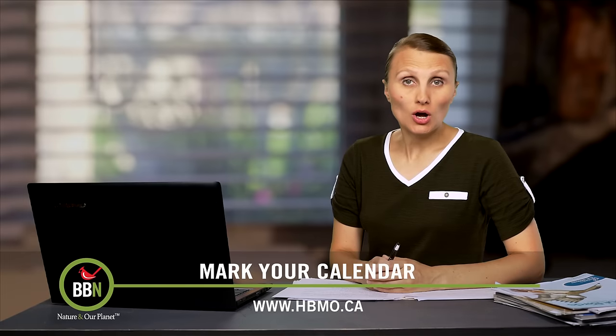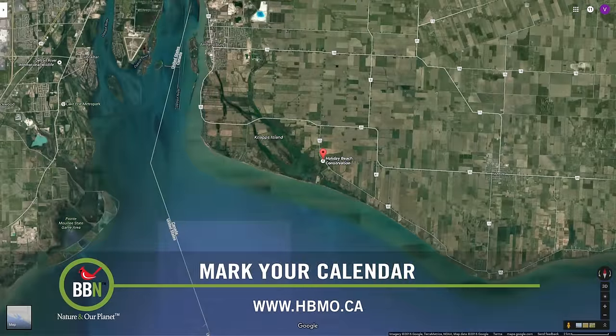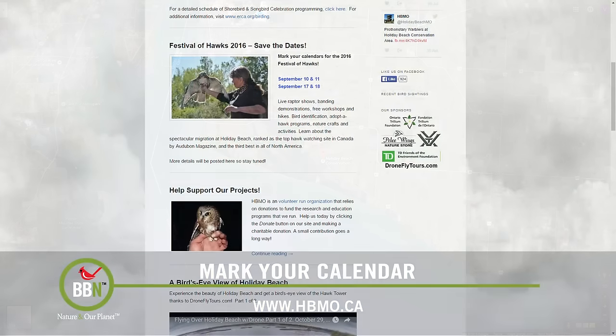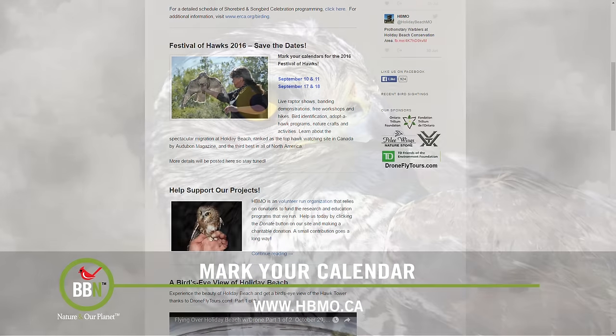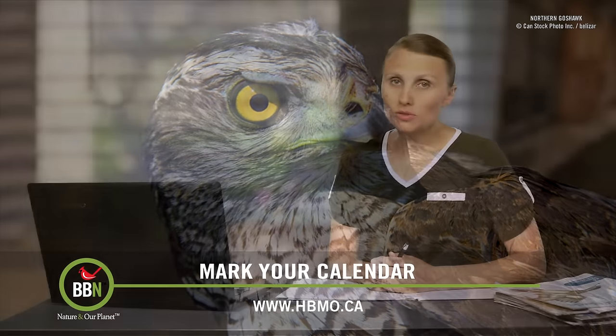If you like raptors, Holiday Beach, Ontario is the place for you. With over 100,000 hawks migrating through that area annually, this is one of the top hawk spotting places in North America. This event will take place over two weekends in September — check it out.